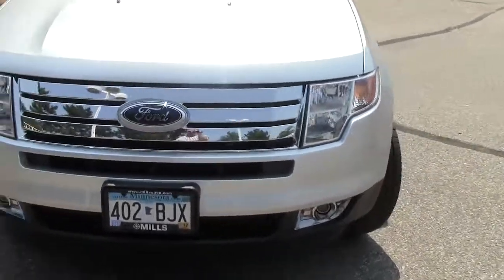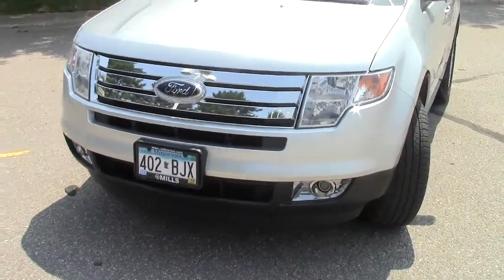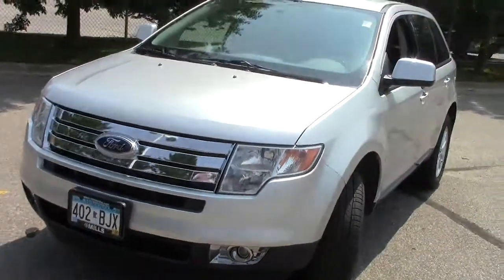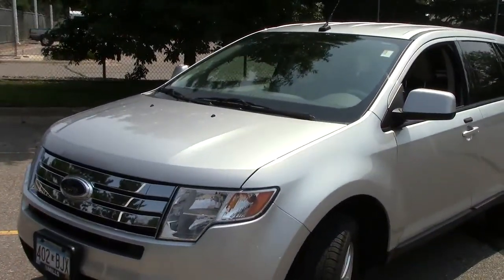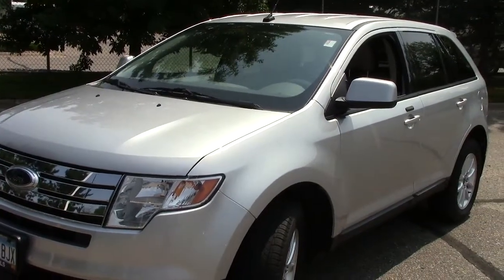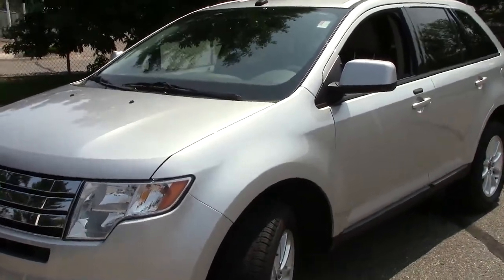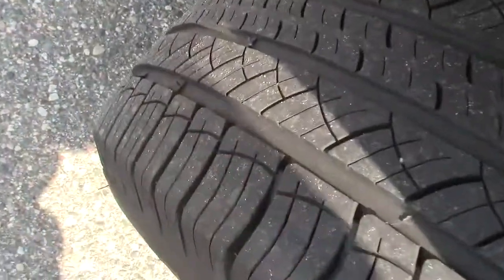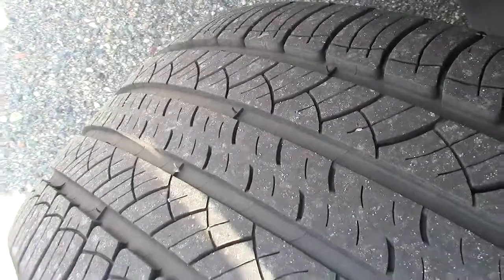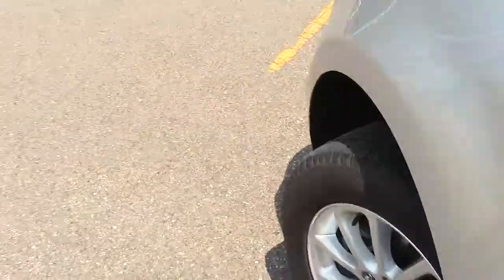Up front there are automatic on and off headlights, which is very nice — one less thing to worry about. Under the hood, there's a 3.5 liter six cylinder motor delivering 25 miles per gallon on the highway and 18 in the city, with 265 horsepower — that is phenomenal for this type of vehicle. Very good tread life on these tires as well.